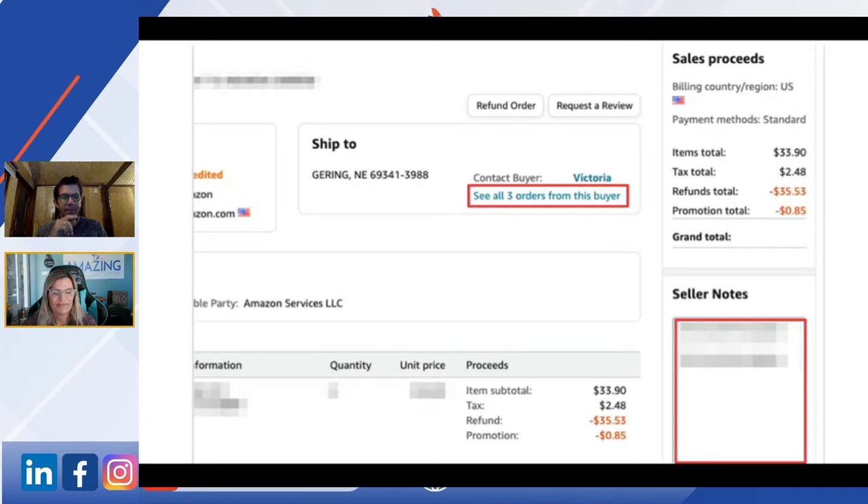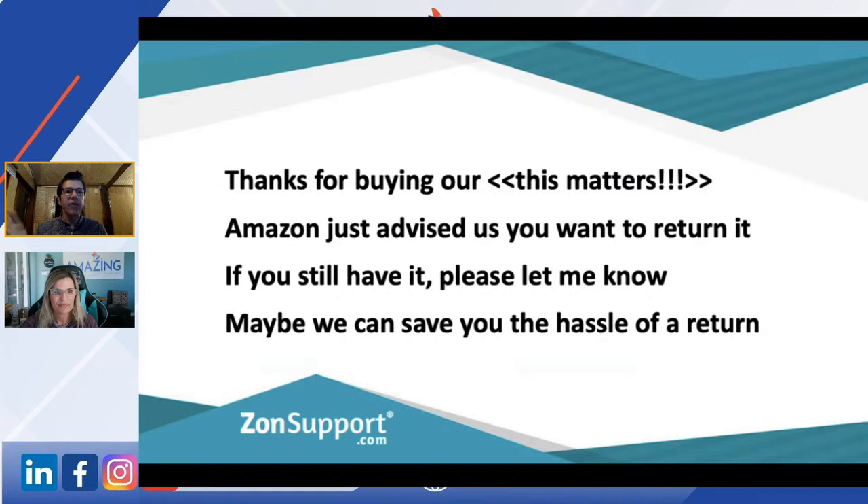This is the message we're sending out. You can do these manually or edit some automations. The message says something like: 'Thank you for buying our [product name]' — use your brand name in plain, local language, not pulling your whole Amazon title. Then: 'Amazon just advised us you wanted to return it. If you still have it, please let me know — maybe we can save you the hassle of a return.'